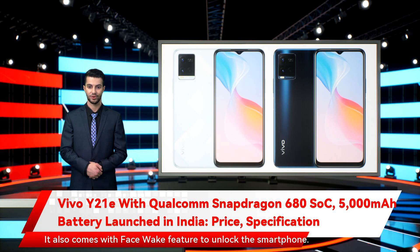It also comes with a face wake feature to unlock the smartphone. Connectivity options on the Vivo Y21E include 4G LTE, dual-band Wi-Fi, USB Type-C port, and Bluetooth v5.0. Onboard sensors include a side-mounted fingerprint scanner, accelerometer, ambient light sensor, proximity sensor, e-compass, gyroscope, GPS, BeiDou, GLONASS, Galileo, and QZSS. It measures 164.26 x 76.08 x 8.0mm and weighs 182g.